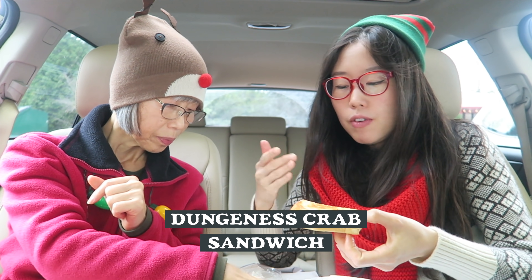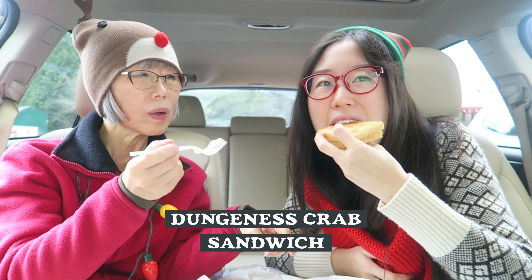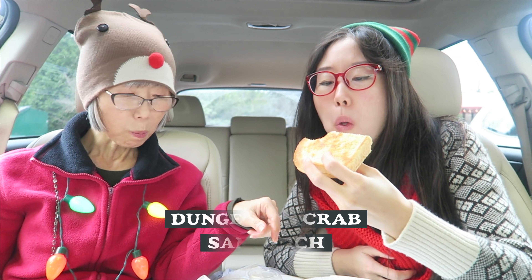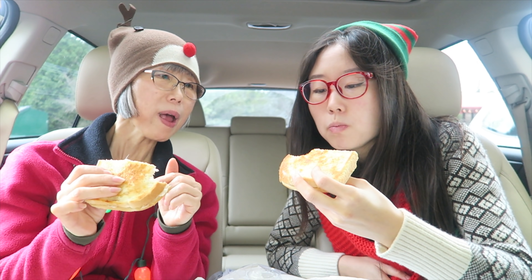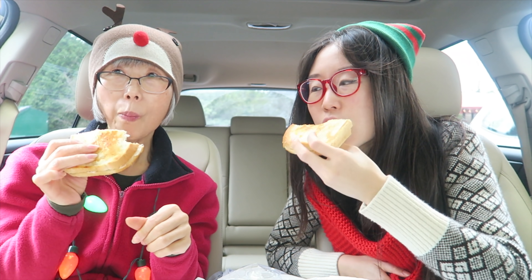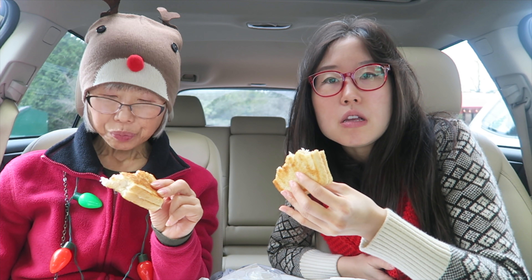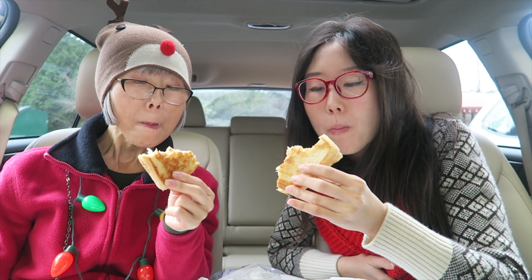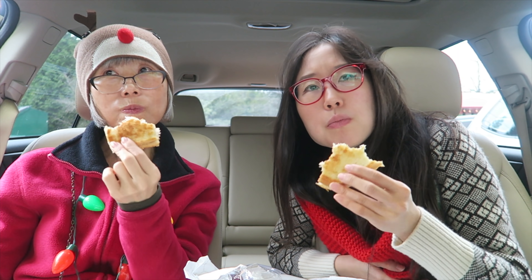Because this crab sandwich is divided in half, Mamiyo has a piece and I have a piece. It's pretty expensive, but it tastes good — it's real crab. Once you get into it, you see those stringy bits of crab meat. Salty, and you really feel that cheese inside. It's also got mayo. The price is a bit expensive, but I'm assuming it's because of the quality of the Dungeness crab.